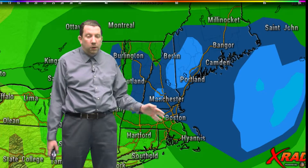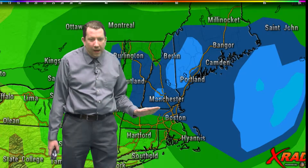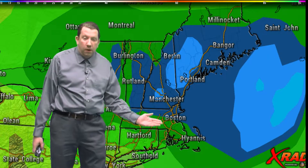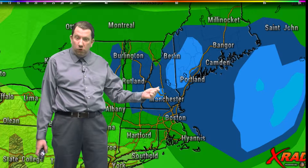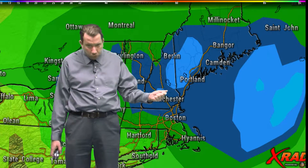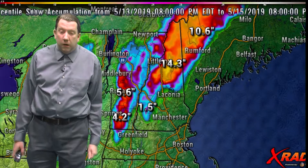How much rain are we talking about? Well, in the screen area, we have generally a half inch to about an inch of rain. That will affect Bridgewater down towards the Cape and back towards Worcester. Now off to the north and east, a little closer to that developing system, we will have a bit more in the way of rain.